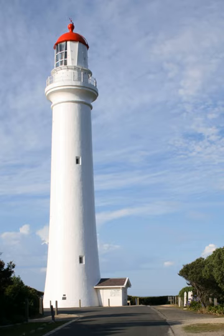The stunning Split Point Lighthouse is located at Aireys Inlet and helps to guide ships and other craft along the Shipwreck Coast. The lighthouse is easily accessible from the Great Ocean Road.